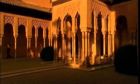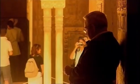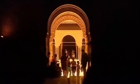Professor Antonio Fernández Puertas has spent his life studying the Alhambra. He's discovered that the whole of the building — from the ground plan to the wall decoration — is based around one single ratio.